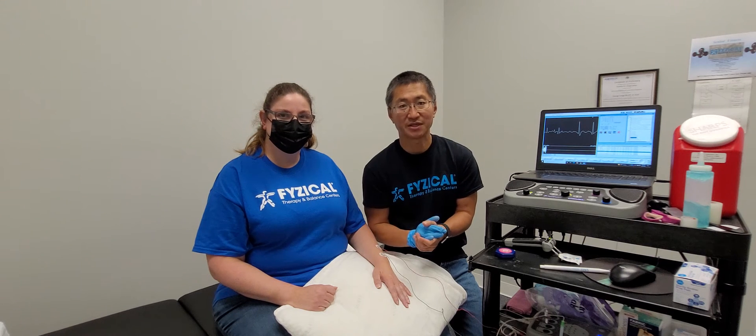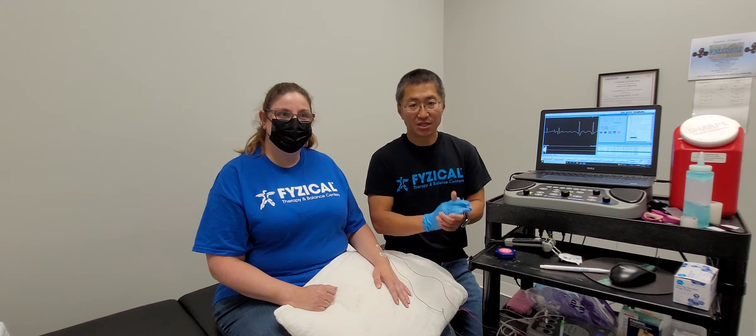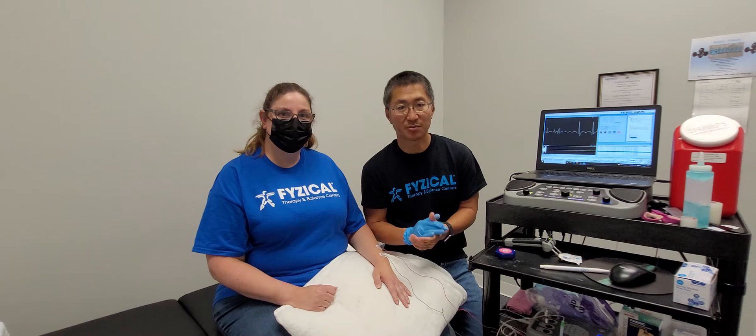One of the ways to be able to tell exactly what's going on is to do a test called an EMG slash nerve conduction study. What I want to do today is just demonstrate a part of the EMG, which involves using fine little acupuncture-style needles.